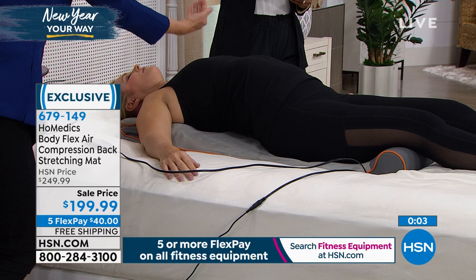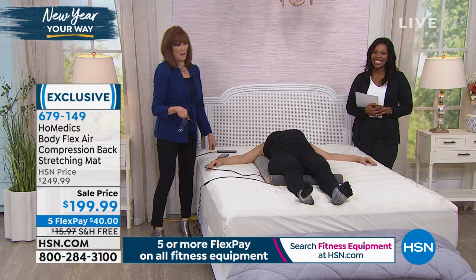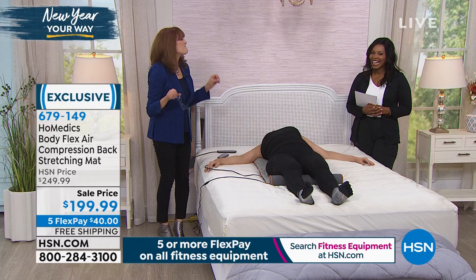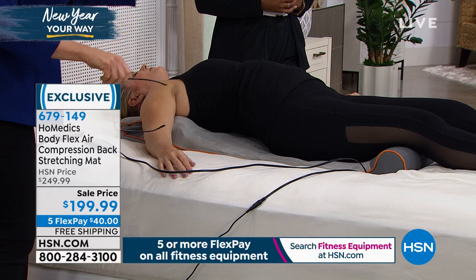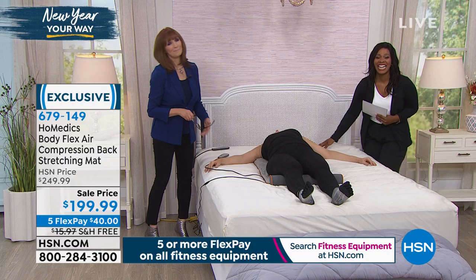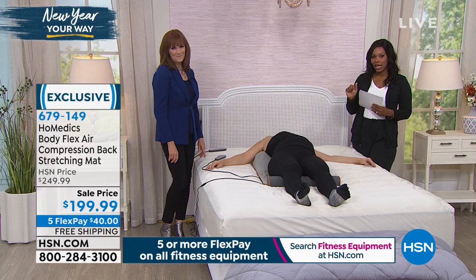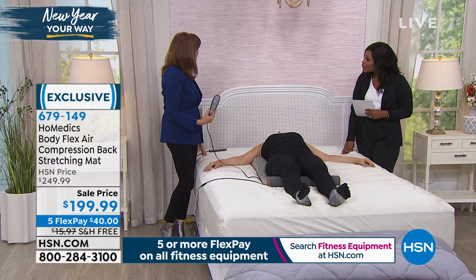Reviews from people who were skeptical said 'oh my gosh it works — I felt great and so relaxed.' People mostly use it first thing in the morning or last thing at night to relax and stretch their muscles so they sleep better. Colette's eyes are closed — she could fall asleep. This is the HomeEdX Body Flex Air Compression Back Stretching Mat. Item number 679149. Coming up next: the ProForm treadmill to complete your health and wellness hour for 2020.